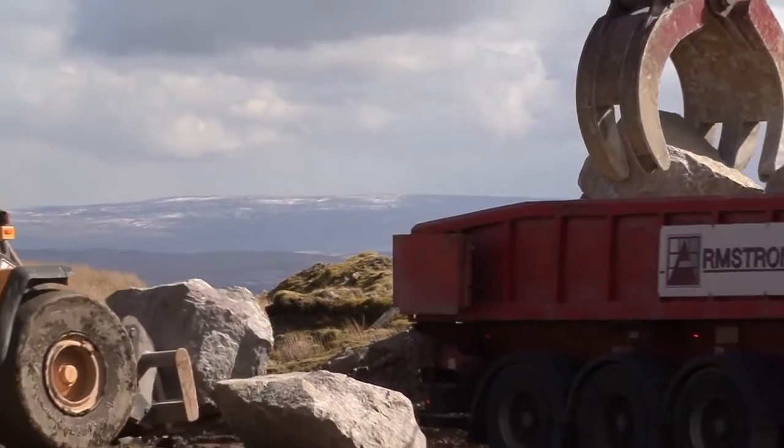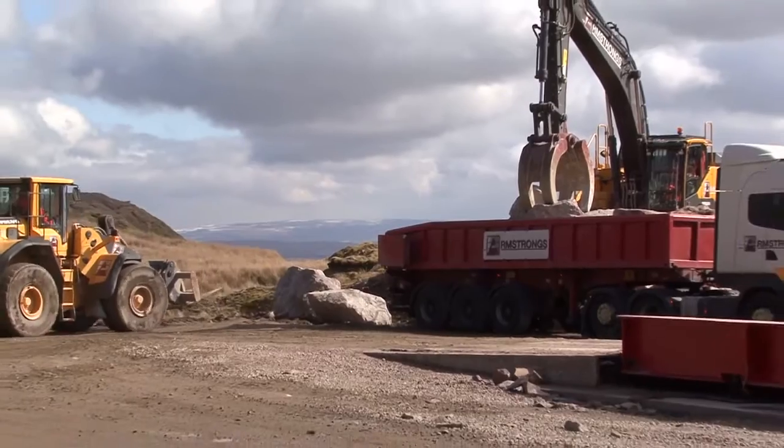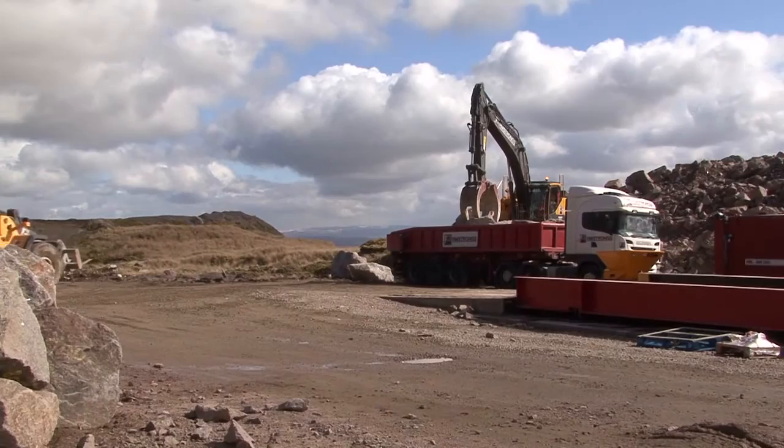Rock is then sorted and suitable armour stone is selected. Rocks are loaded onto steel-bodied articulated wagons, weighed and transported to site.